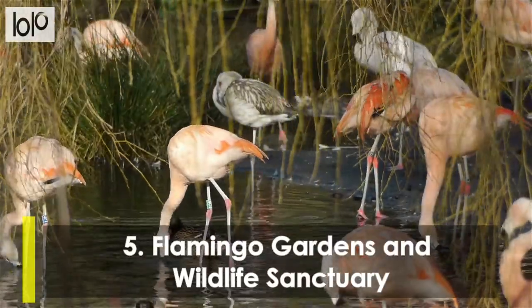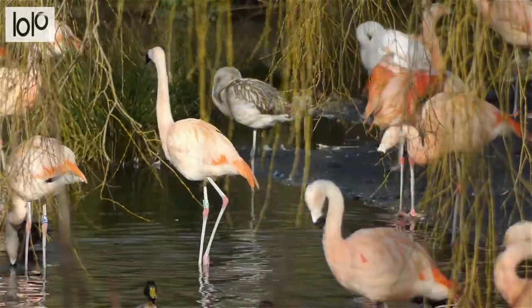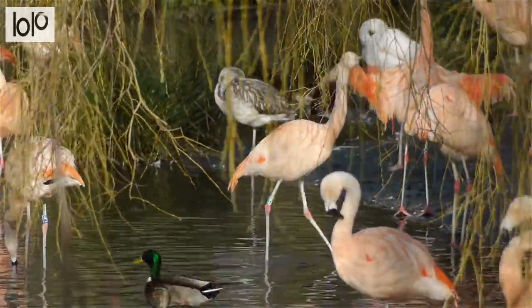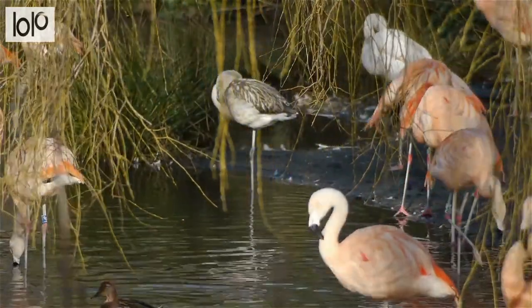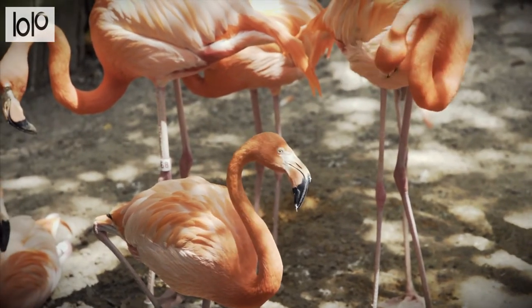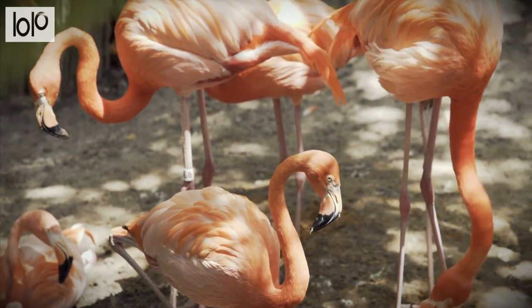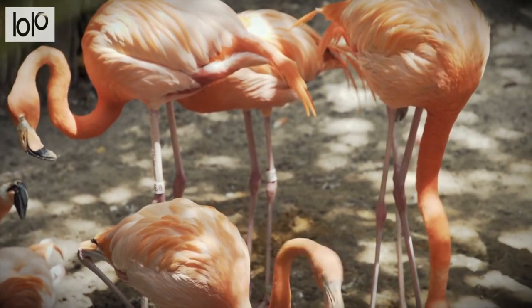Number 5, Flamingo Gardens and Wildlife Sanctuary. If you were wondering what sort of plants and animals populate the wilderness areas of Florida, plan for a trip to Flamingo Gardens. Spread out over 60 acres, the park has flora, fauna, and historical components. A highlight of the garden is the Arboretum, home of Florida's largest trees.